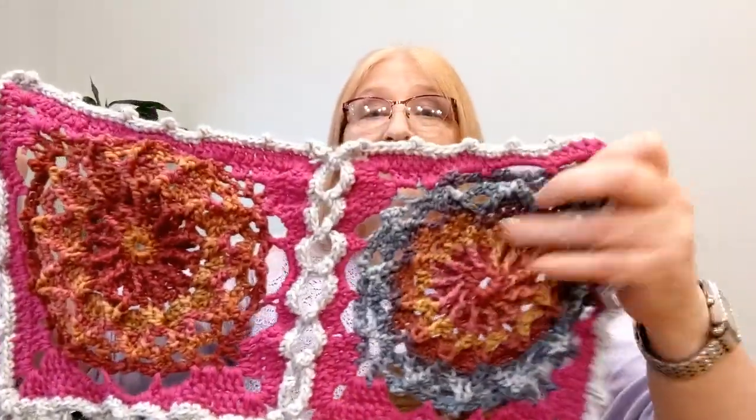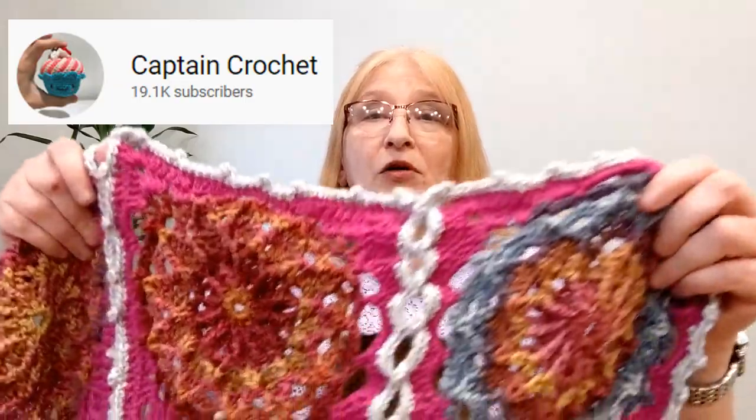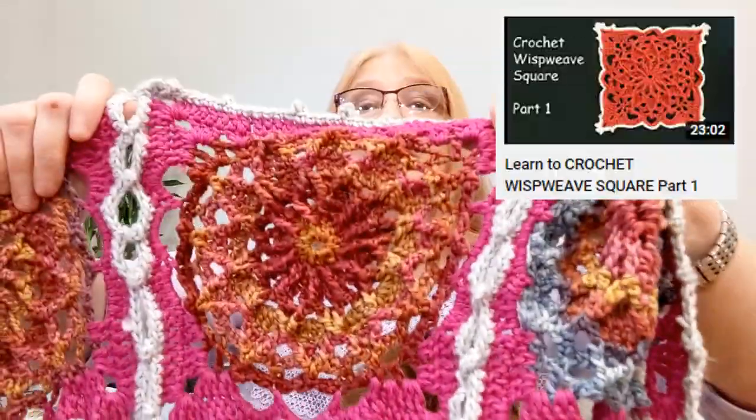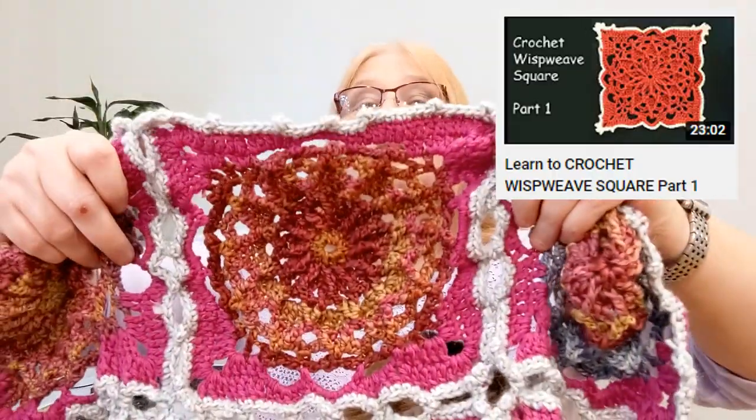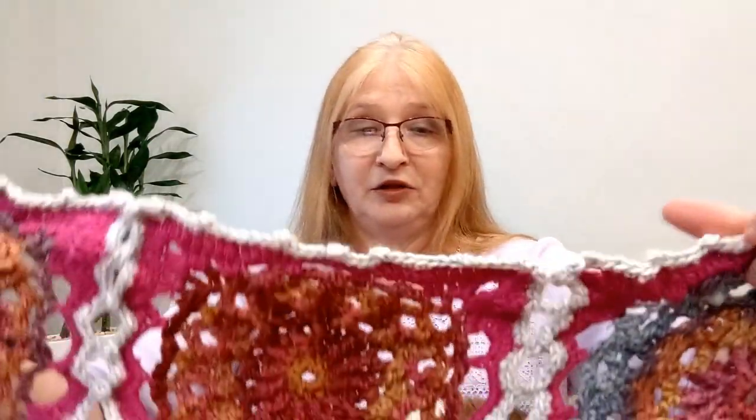I threw a lot of yarn at this to get it done! The pattern I found is from Crochet Oh Captain Crochet on YouTube — it's called the Wisp Piece pattern. There are actually a couple of folks who teach how to do it, and it's three videos long to complete. It just shows how to do one square, and I made a bunch of them — 18 squares total. It looks nice on the back of my couch; it gives a pop of magenta in the living room and allowed me to use up some yarn.